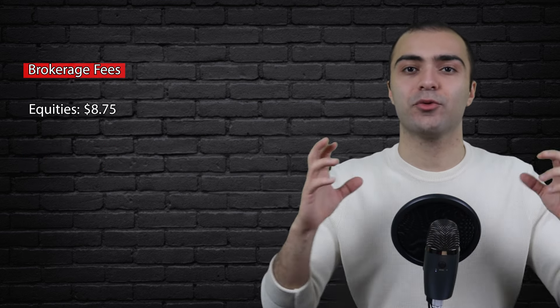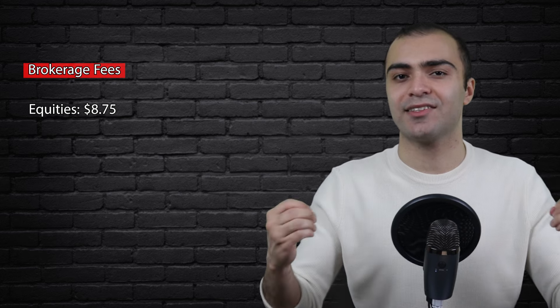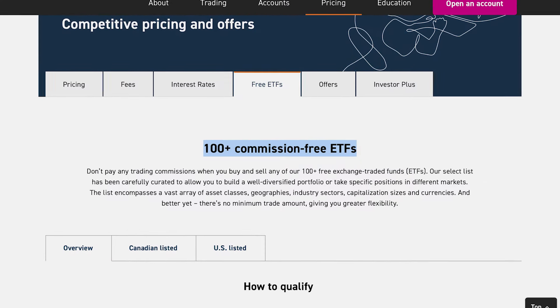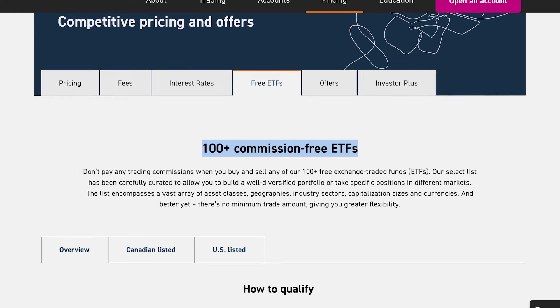QTrade also has lower brokerage fees compared to any of the bank brokerages such as TD Direct Investing or CIBC Investor's Edge. For any equity purchases, the brokerage fee is $8.75. For options, it's $8.75 plus $1.25. But the best part — for over 100 specified ETFs, there are no brokerage fees whatsoever.